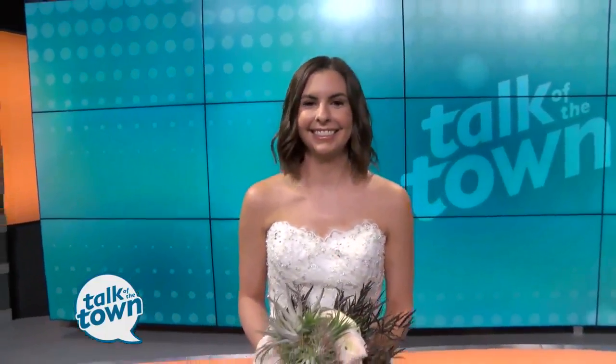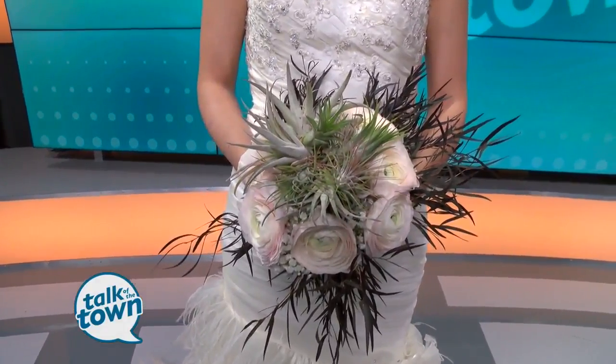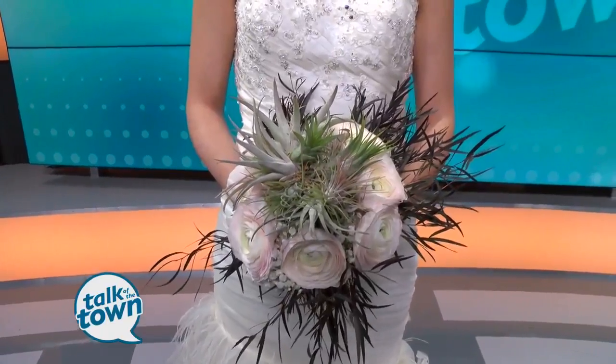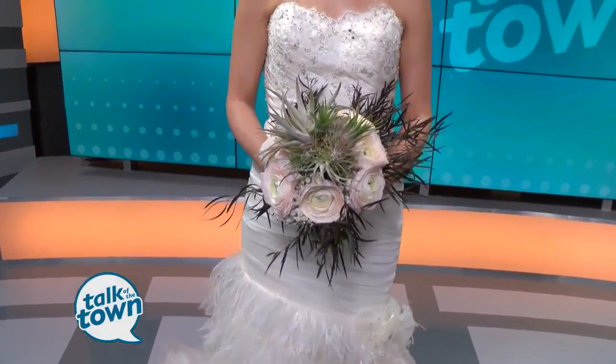We'll talk about those flowers, absolutely. What we've done is taken cues from the skirt itself and from the little floret on the side and worked all of these shapes into the bouquet itself. So we have agonis, air plants, and ranunculus, which tie the whole piece together. It really does. It's gorgeous. Thank you, Nicole.